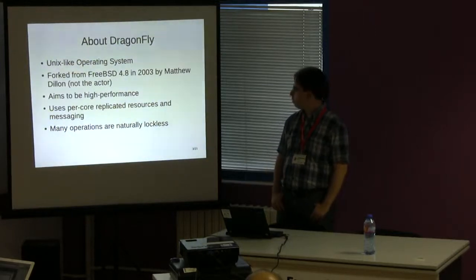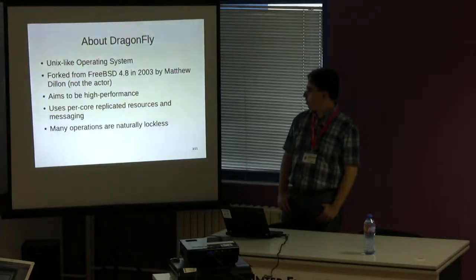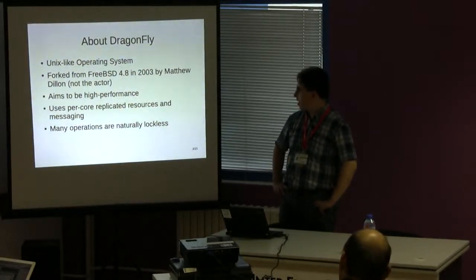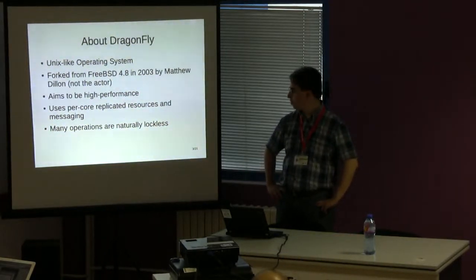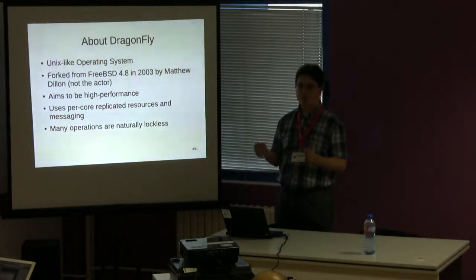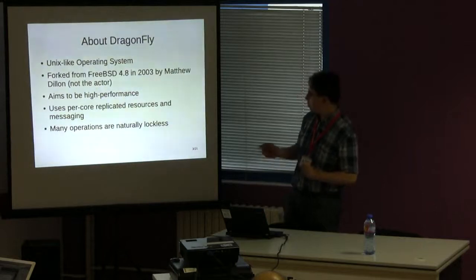DragonFly BSD is a Unix-like operating system based on FreeBSD. It was forked in 2003 by Matthew Dillon from FreeBSD 4. The most important goals are about performance and multiprocessor scalability. DragonFly uses per-core replicated resources and messaging. By using replicated resources per logical core on hyper-threading machines, many operations are naturally lockless.